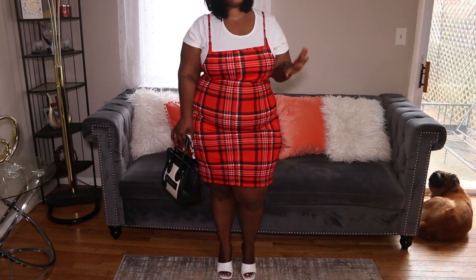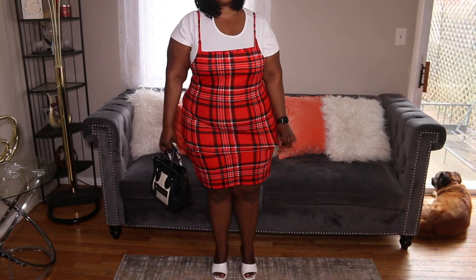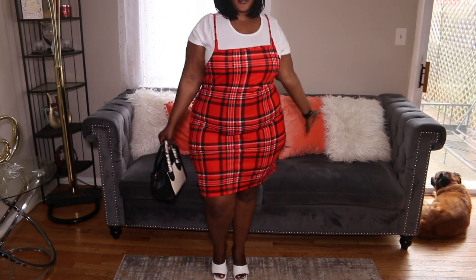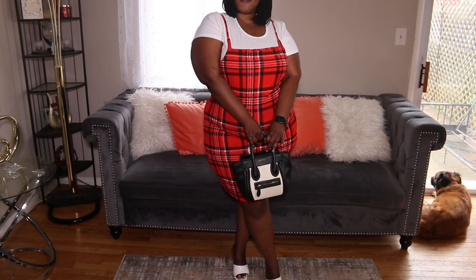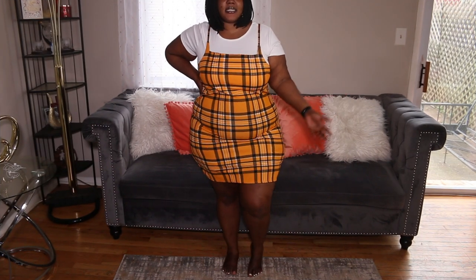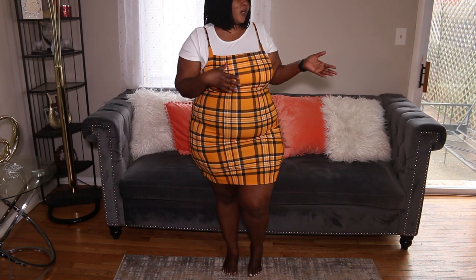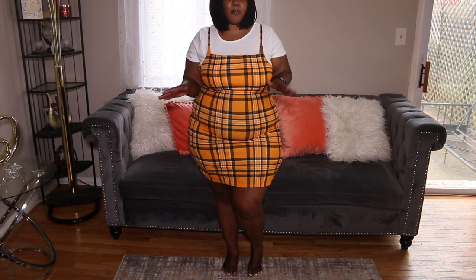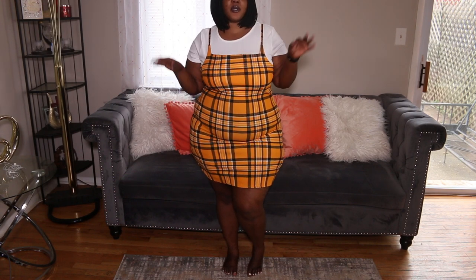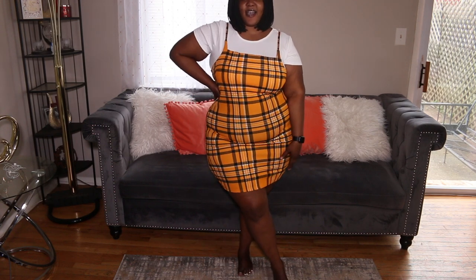I got this dress in the 3X so it is really, really comfortable. I could have gotten away with a 2X as well because there's a lot of room, but I like it. This is the second outfit — I got this one in the 2X. If you guys notice, it's similar to the first one; it's just that this one is yellow and black while the first outfit was red and black.